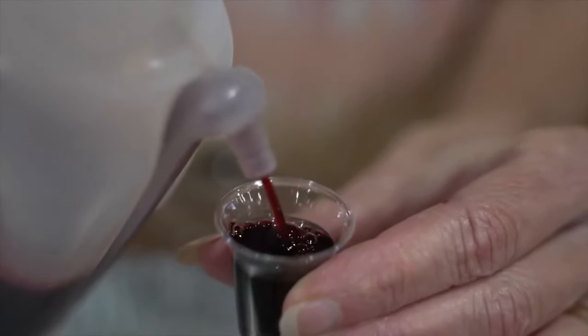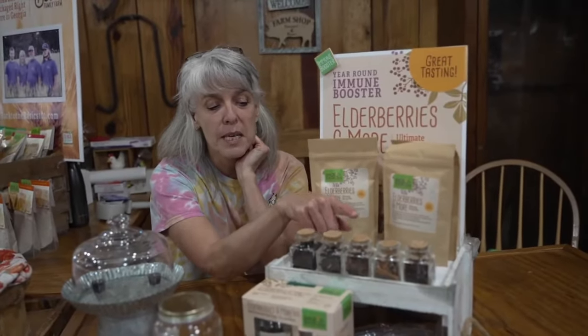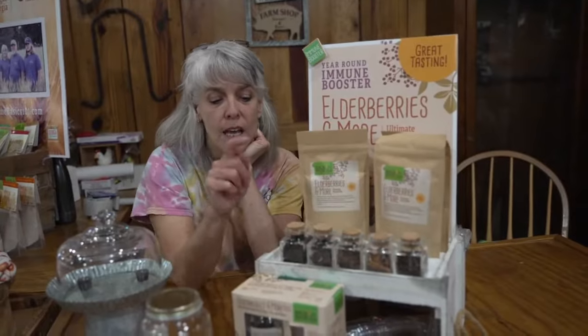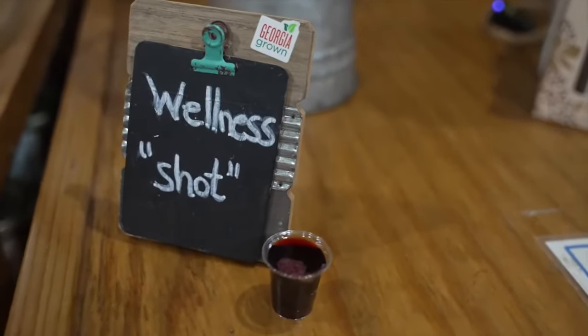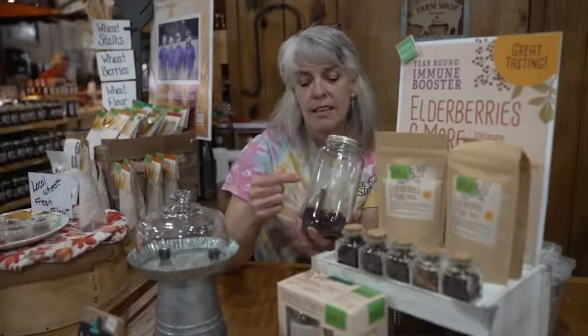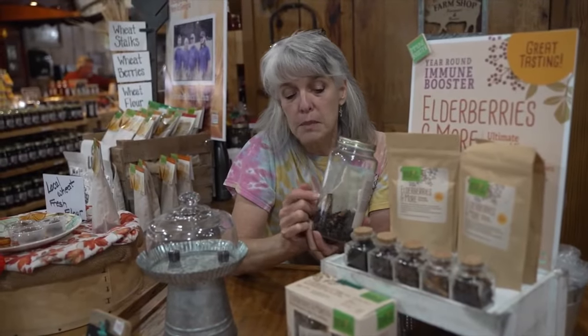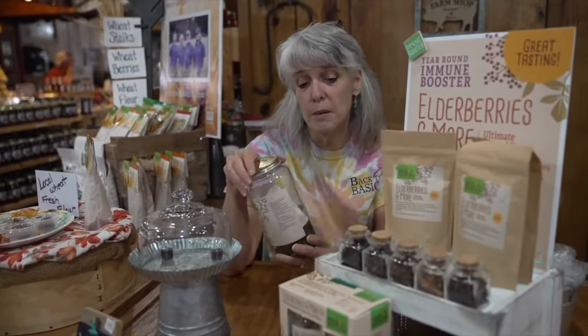This is our elderberry syrup mix. It has five organic ingredients: elderberries, rosehip, hibiscus, cinnamon, and clove. Elderberries boost your immune system. Rosehip and hibiscus are one of the best sources of vitamin C on the planet. Cinnamon and clove are antiviral and antibacterial. What you do is put all the herbs from the bag into a tea bag and boil four cups of water. When that tea bag hits the hot water, it releases all its medicinal properties, putting you at the peak of potency.